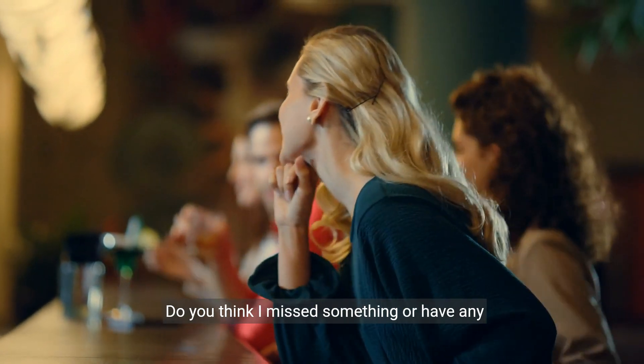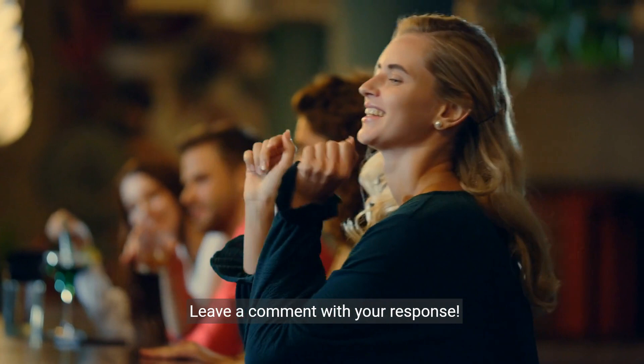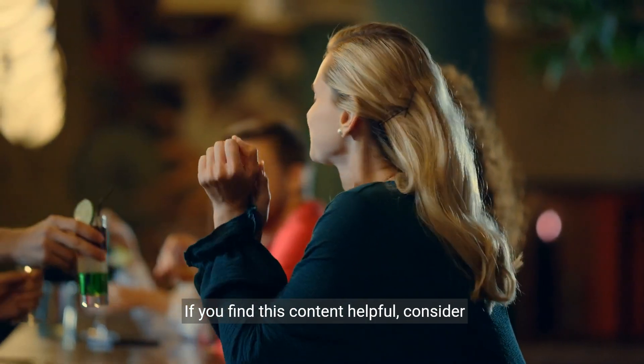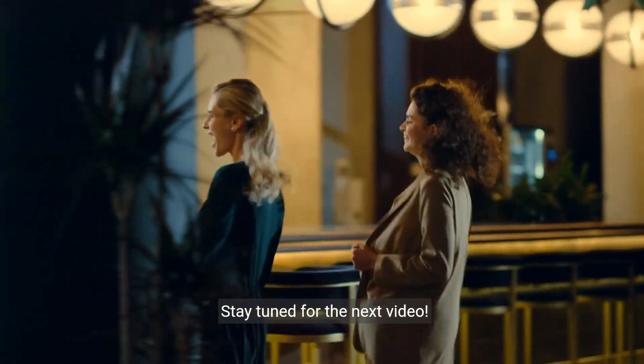Do you think I missed something or have any questions? Leave a comment with your response. If you find this content helpful, consider subscribing for more videos like this. Stay tuned for the next video.